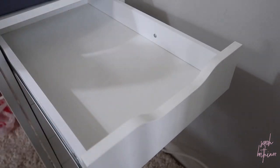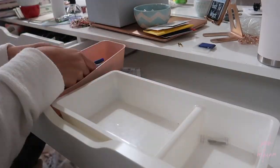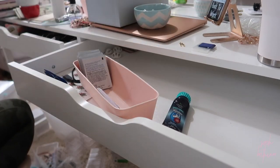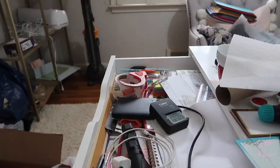Then I'm moving on to my desk drawers. These were such a disaster. I'm so happy with how they ended up turning out, but I had way, way too much stuff in here. A lot of it was like personal bills and things that didn't belong in my office. So now it's fully functional — it has only the things that I need, that I grab and go on a very daily basis.